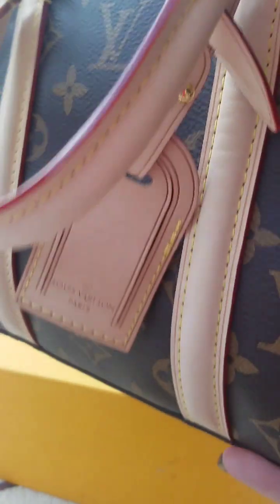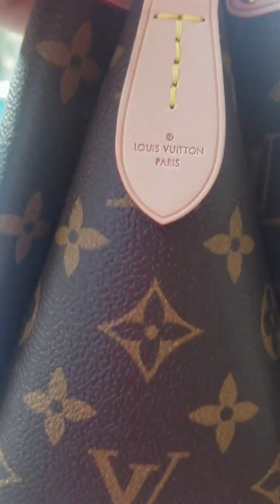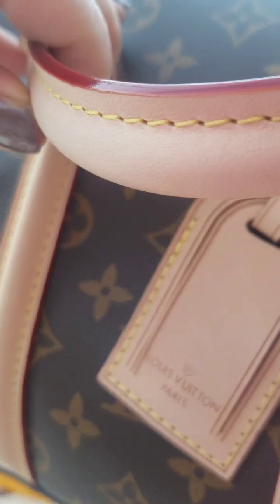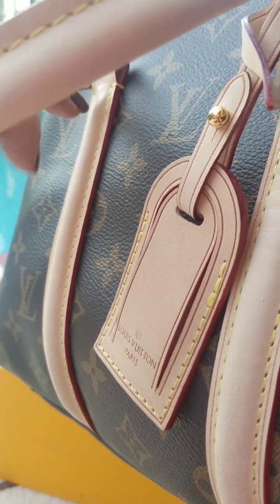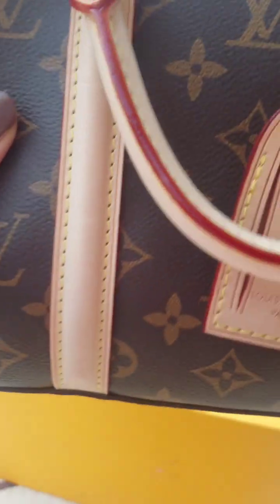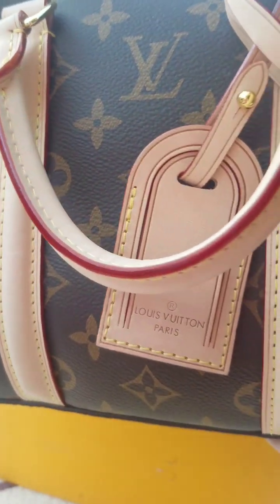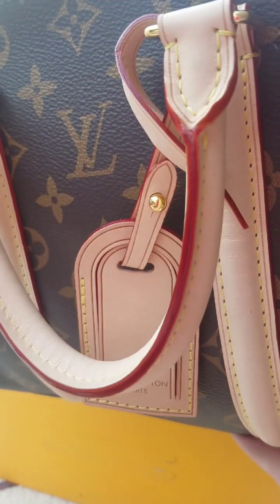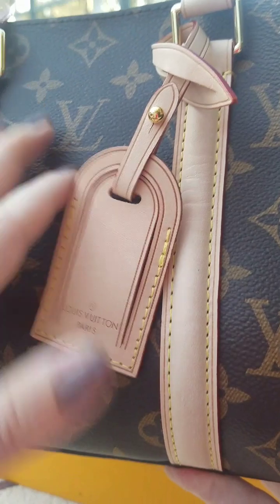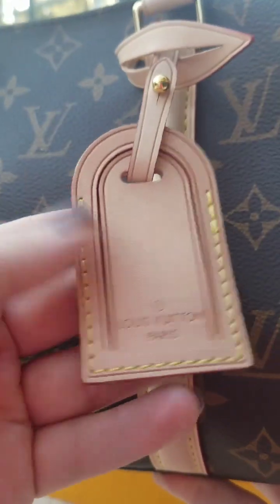The stitching is perfection on this bag. Here is the Louis Vuitton Paris stamp — it looks awesome. The stitching color is really good, it's that light, mustardy yellow. The glazing looks excellent — it's much darker in person than what it's appearing on camera, as per usual.